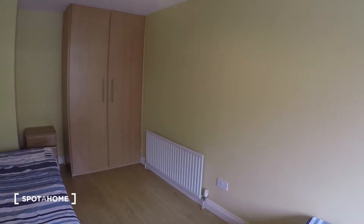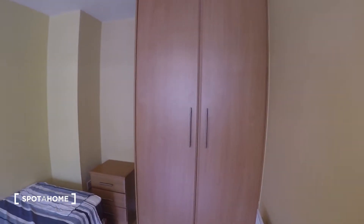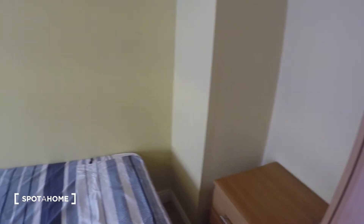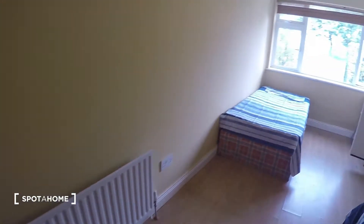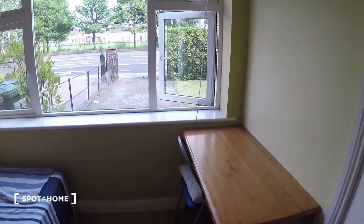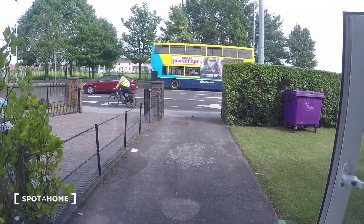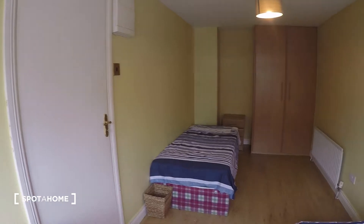In this bedroom you have two single beds. You have the wardrobe, which is nice and spacious as you can see. There is a nightstand over here, the heater is right next to the beds, and there is also a desk. The view leads to the front of the house. All right, so that is it for bedroom number one.